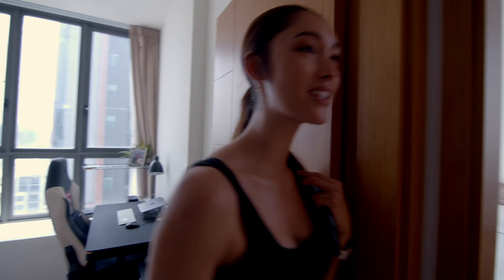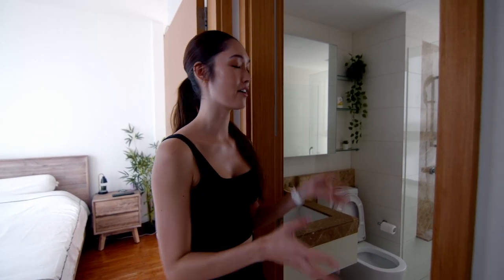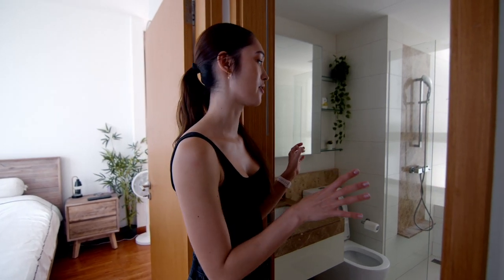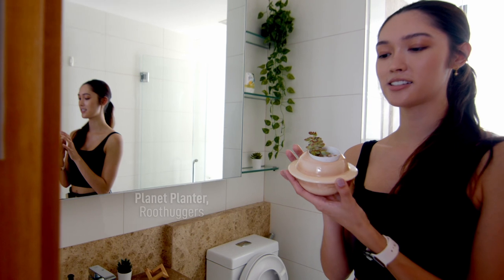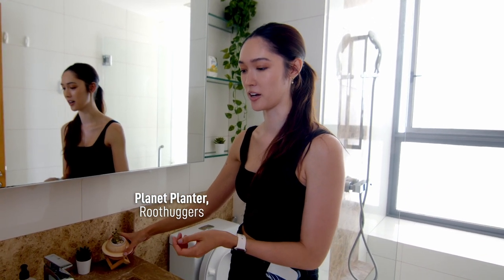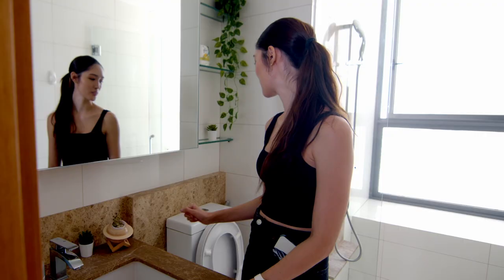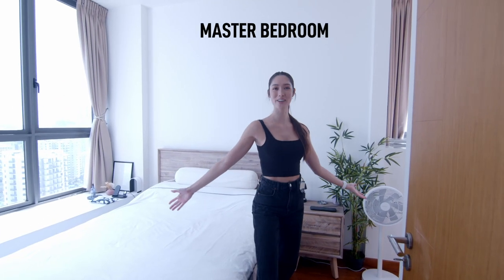Across the hall from here is the common bathroom — we never really use this because we have the master bathroom. But I loved how spacious and bright it was. Since I have my sisters coming over all the time, I wanted to make sure they had a nice comfortable space to get ready, whether they'd been to the pool or the gym. I also have this planet planter that I got from a local Instagram company called Root Huggers — it's really really cute.